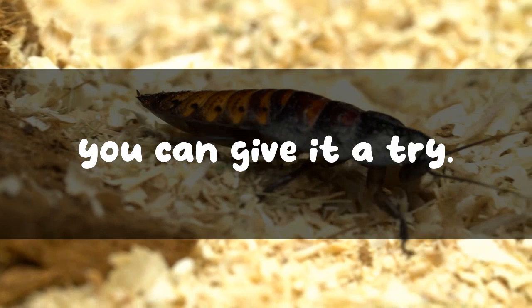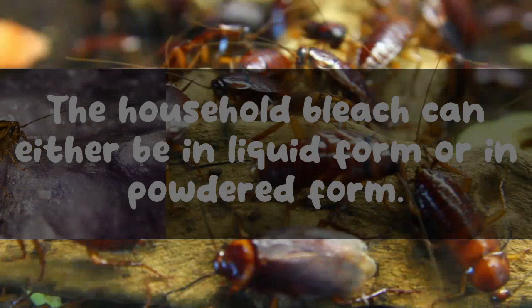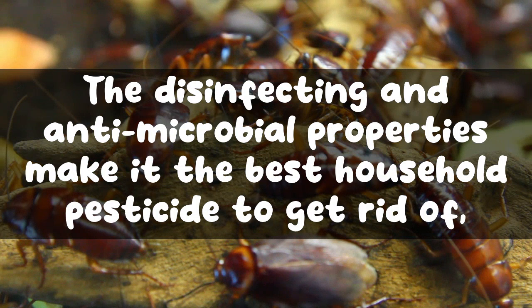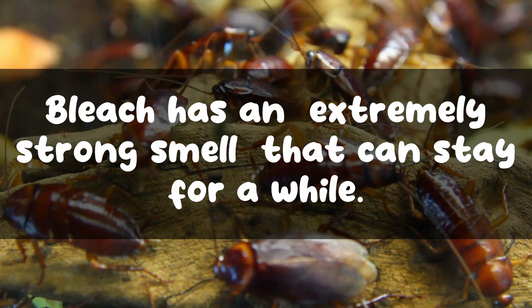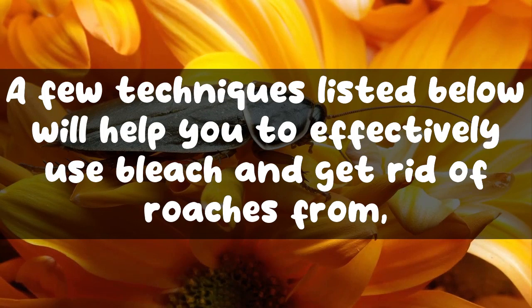There are many different varieties of bleach, but the common formula is to mix caustic soda, water, and chlorine. Household bleach can be in liquid or powdered form. Its disinfecting and antimicrobial properties make it a useful household pesticide to get rid of roaches. Bleach has an extremely strong smell that can stay for a while; however, it does not leave behind lingering chemical fumes like other chemical pesticides do.